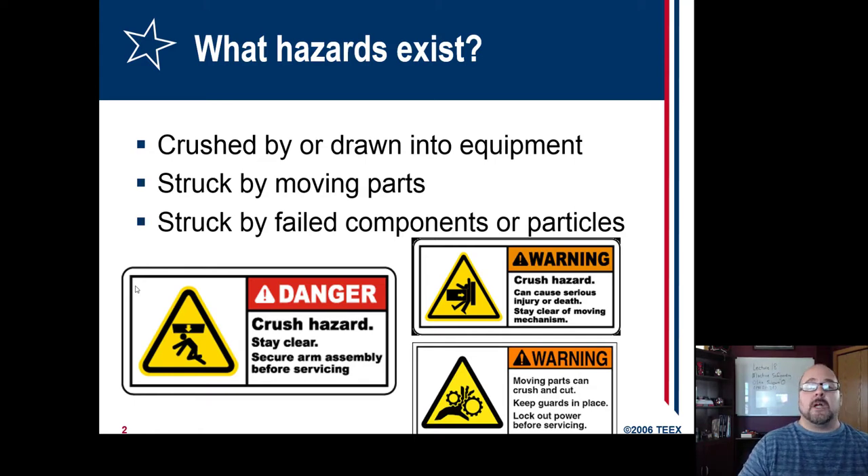So, machine safeguarding. The big thing is people are getting hands, arms, bodies, heads — what I mean by head is their hair can get pulled into machines because they're not properly guarded. They're not designed so that the energy the machine has isn't transferred into the operator, versus just into the materials it's supposed to be working on.